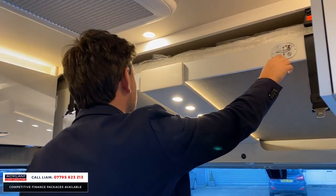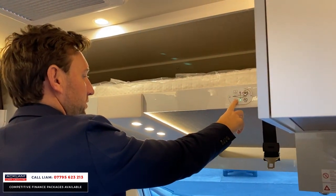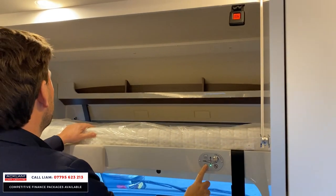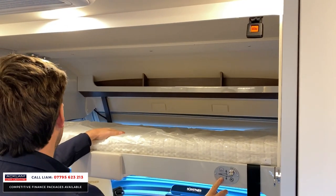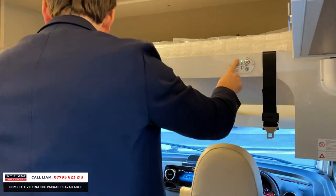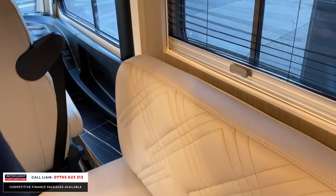Your second bed is here — press the button and then you have another beautiful double bed up there. These two seating areas turn into your seats with the seatbelts for travel. I'll tell you one thing I absolutely love — look at these lamps.